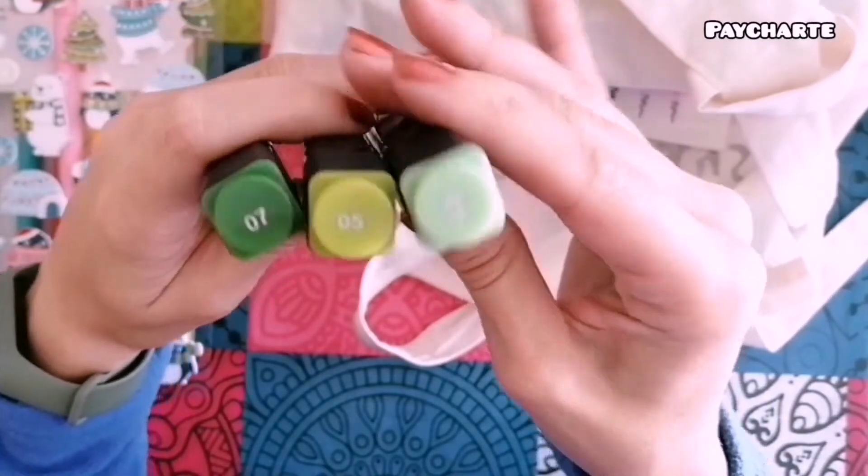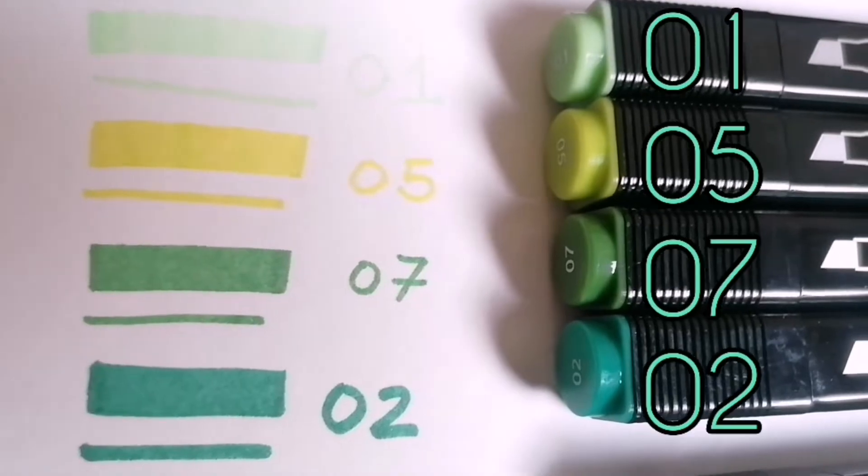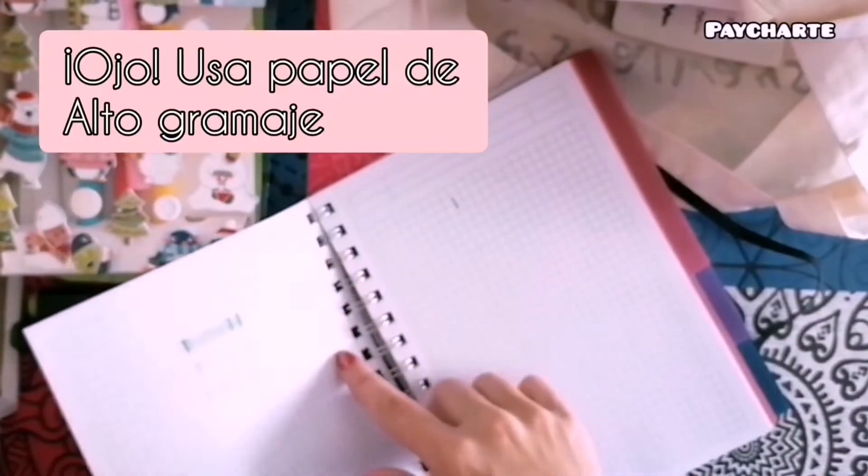Y por supuesto una cosa que siempre os recomiendo, tanto en el bullet journal como si vais a hacer apuntes, es que siempre hagáis una prueba aparte para saber si traspasa. Porque al ser de alcohol, si usáis una hoja normal, va a traspasar seguro.